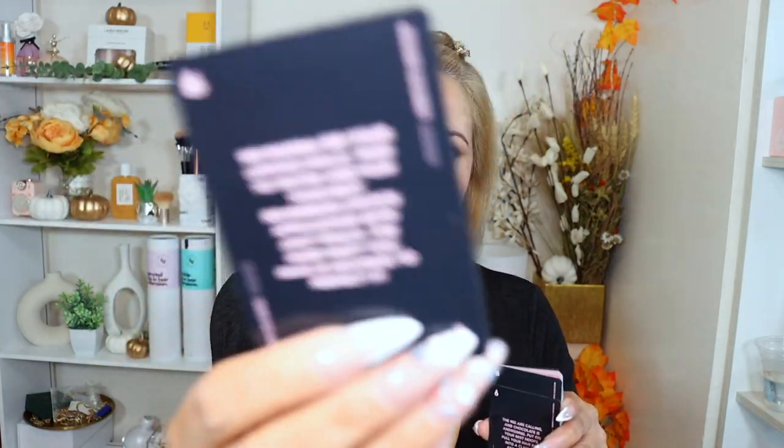They also sent these cute little Trouble Maker deck of cards — look how cute! Let me open this card deck so we can see what's going on here. Each card has a different message, and like a little challenge for you. I love these!